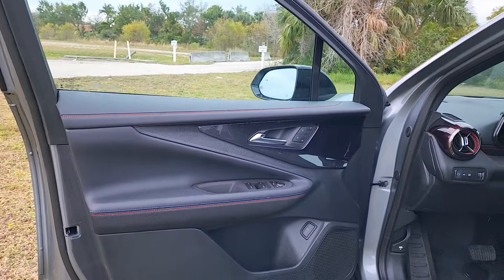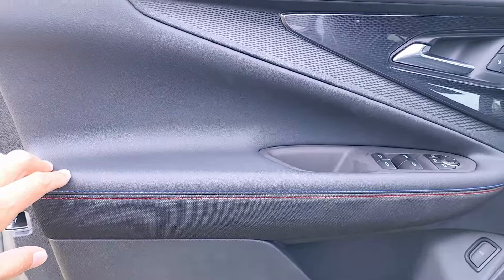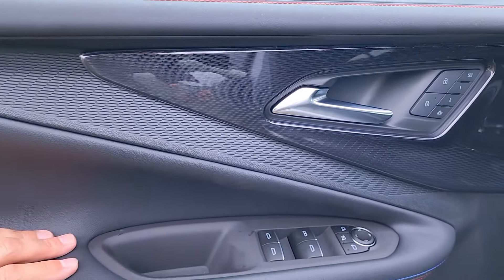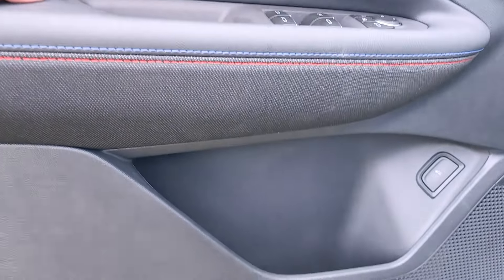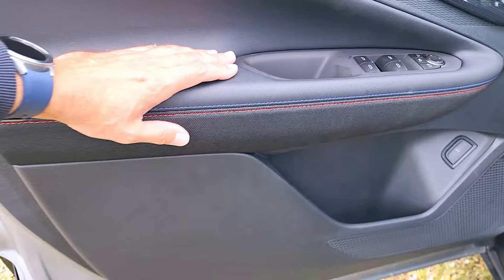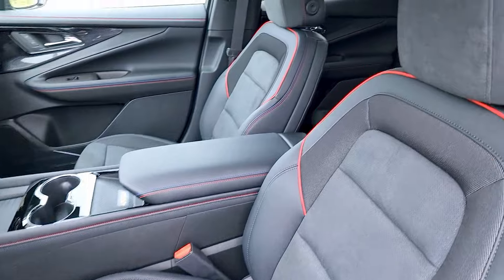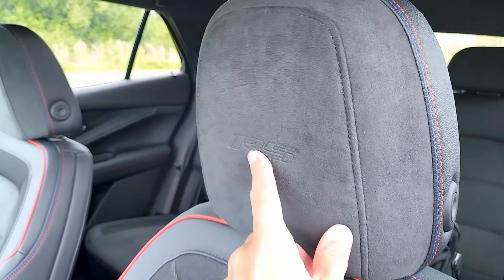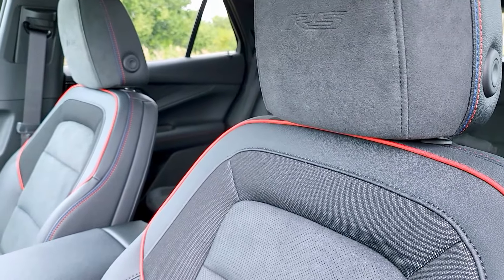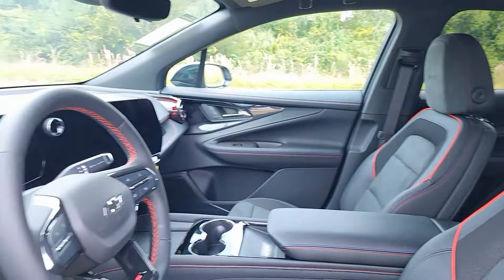Inside, the front door panel features contrast stitching on top and in the middle, the same trim as the rear, plus two memory seat settings and lock/unlock controls, window and mirror controls. The power-adjusted seats look great — you can see the RS badging, Ecotec material on the sides, micro suede in the middle, red tubing, and contrast stitching. Overall a very pleasant, quality-looking interior.